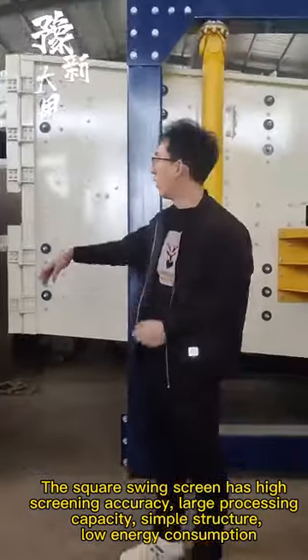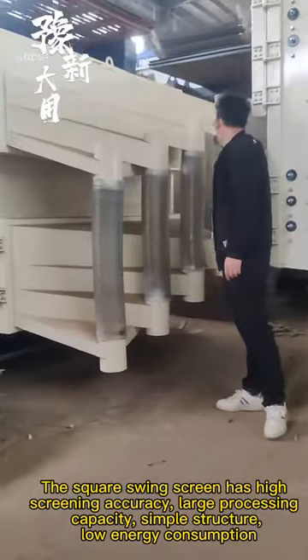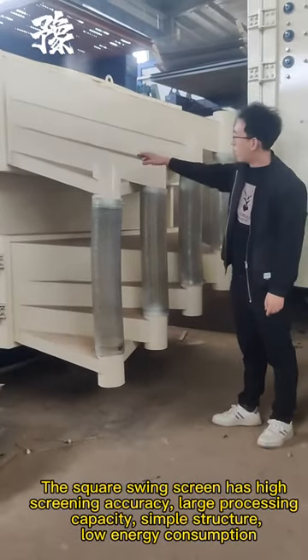The square swing screen has high screening accuracy, large processing capacity, simple structure, and low energy consumption.